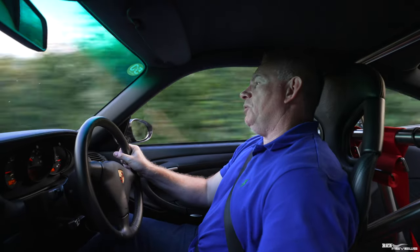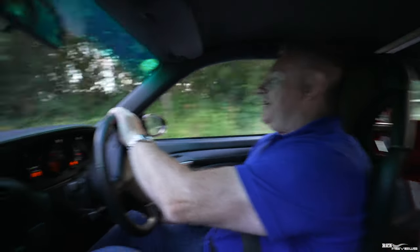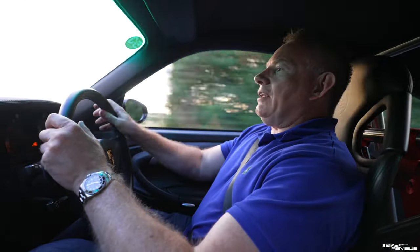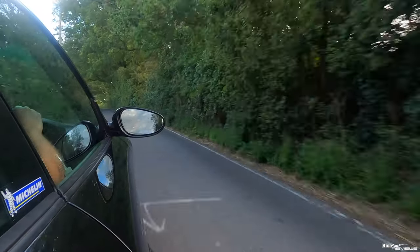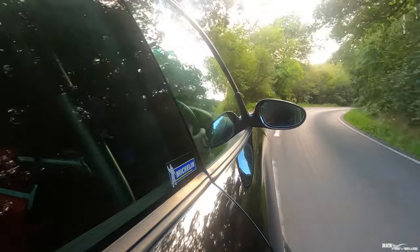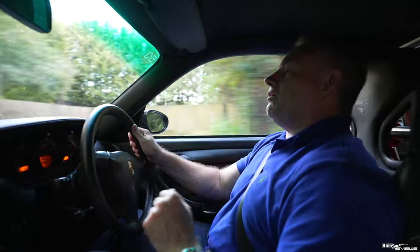To summarise and answer the opening question: is the 996 the purest analog GT3, and is the purest the best? Absolutely — this is the purest analog GT3 you can buy. You've got that analog short-shift gear lever, full-of-feel steering that is very quick to change direction, which is great for a track car. However, you have to have your wits about you on cambered roads — it's fast to change direction and a little nervous when compared with a modern GT3.